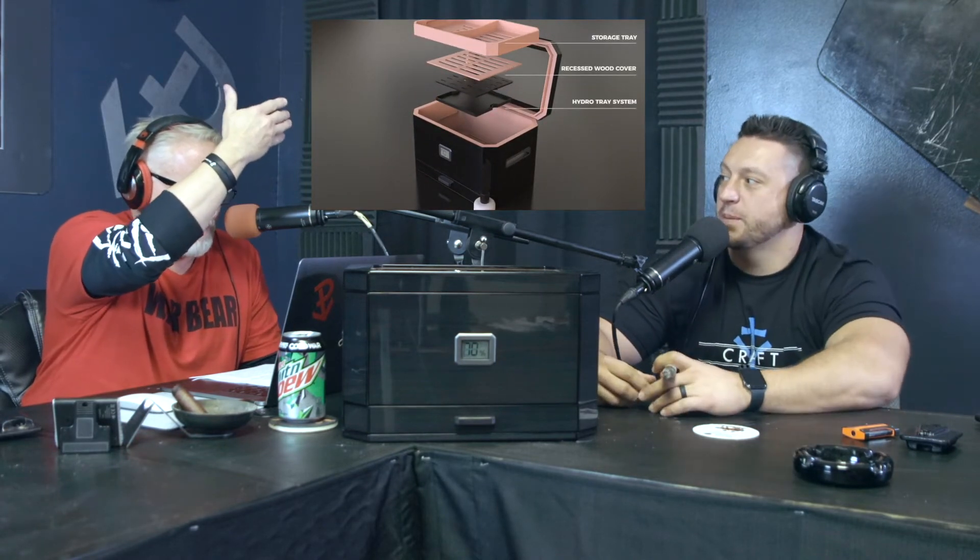Today's show is brought to you by the Octador by Case Elegance. The team at Case Elegance has spent years meticulously crafting this humidor to be their largest and best yet, fitting up to 100 cigars. This deluxe humidor features a striking octagon silhouette, posh black piano finish, glass top, front digital hygrometer, accessory storage drawer, Spanish cedar, magnetic closure, and a patent-pending hydro system.